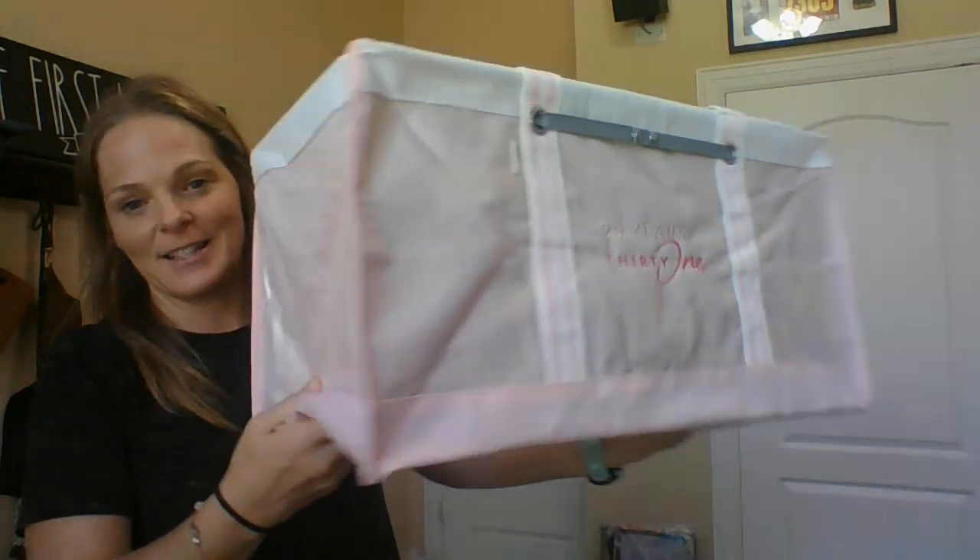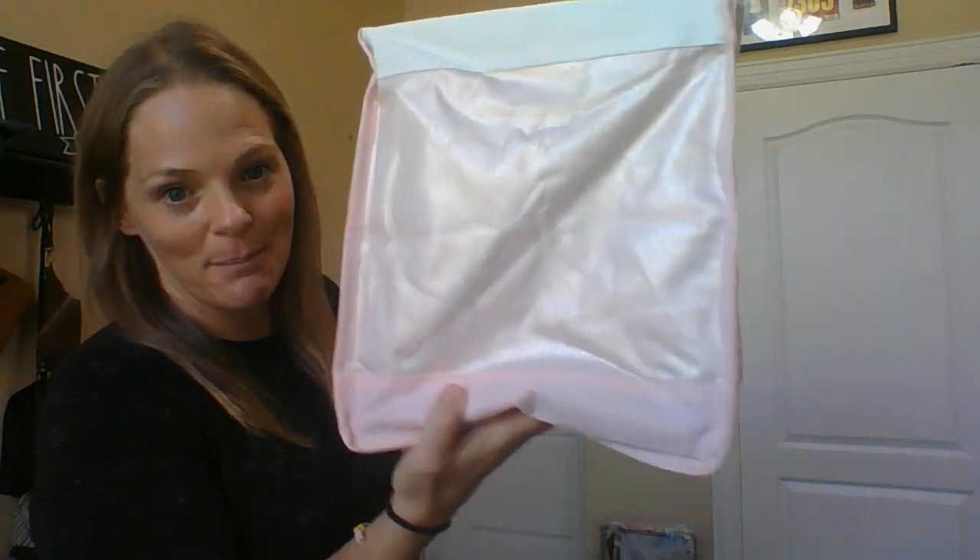Look at this beautiful Celebration Pink large utility tote. 31 is celebrating 20 years in October, and I had to personalize it with some really great personalization options — we have lots of ways to personalize.